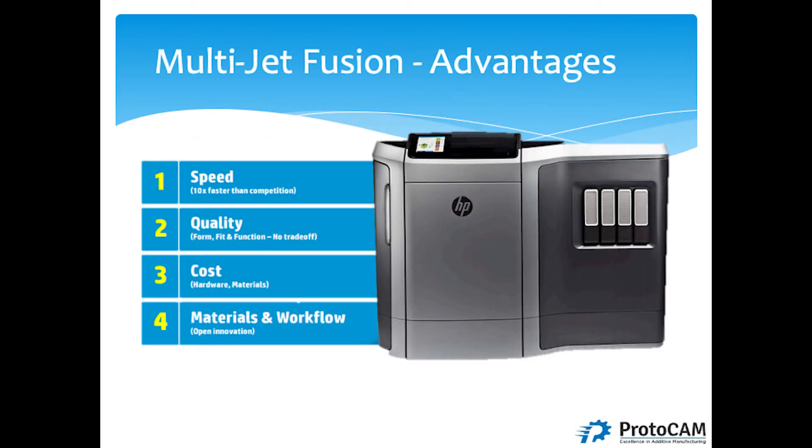When we start talking about production, we need faster systems. Quality has to be there — there are a lot of inspections, ISO certifications, and regulatory things that go along with production parts, so quality is key. Cost is certainly always an issue when we start talking about production, especially comparing 3D printed parts to the costs of injection molded parts. HP has answered that as well.